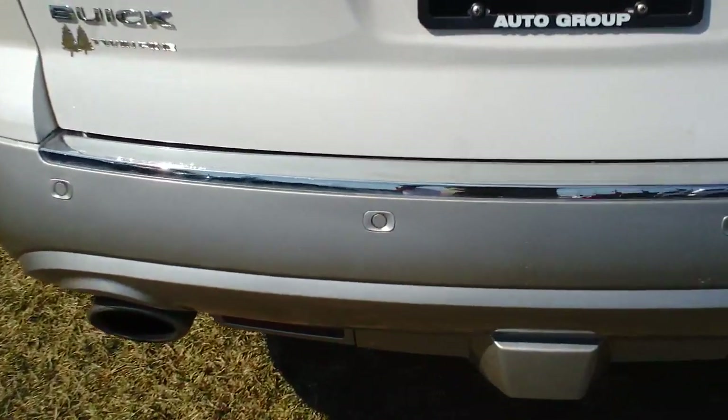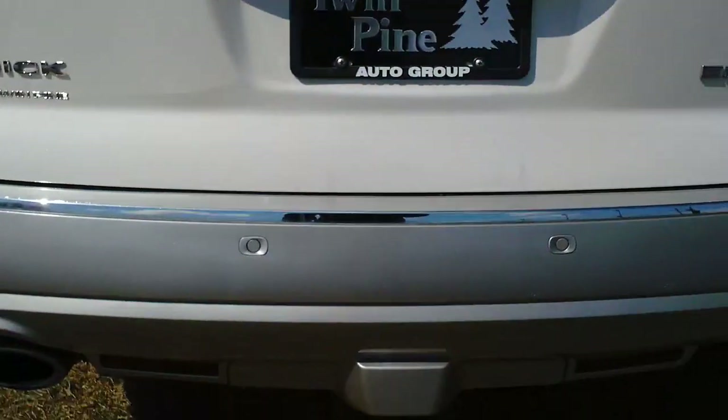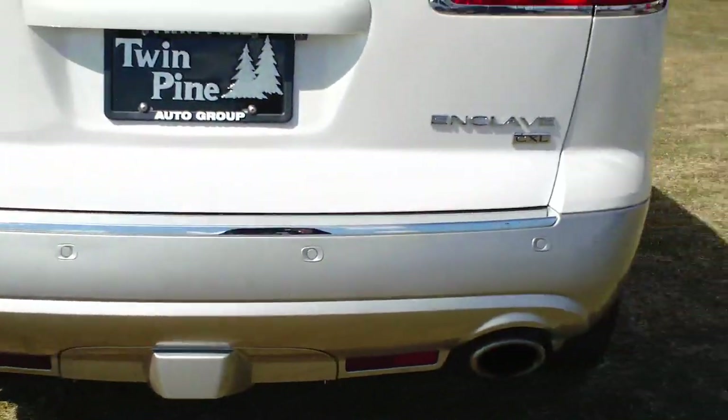Here's a view of the rear — it does have rear parking sensors and a backup camera, which I'll show you from the inside. The viewing distance from the camera is really nice. This one is also equipped with the tow package, which comes down underneath this plastic piece, and it has dual exhaust in the rear.